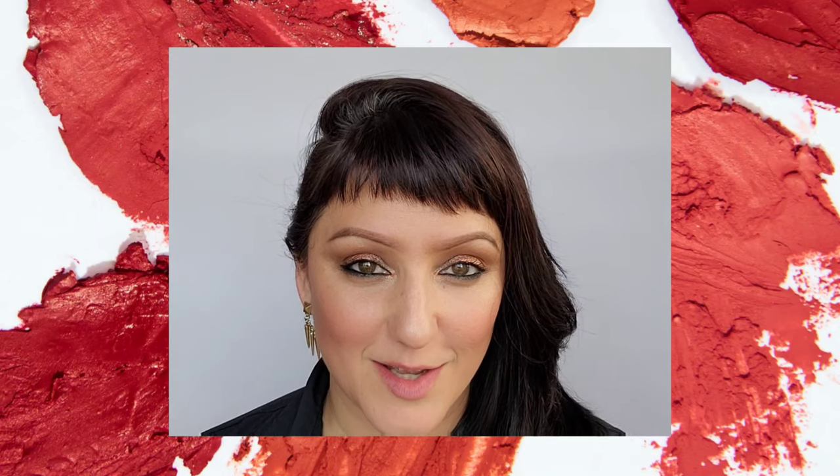This next section of coral lipsticks are cream and satin formulations. These are going to be much more bold because they're much more pigmented than the balms as well as the glosses. So for those of you who want something that's a little bit more 'wow,' this section's for you.